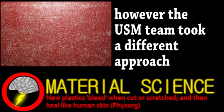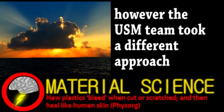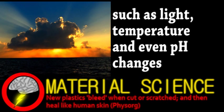They developed a plastic with molecular bridges throughout the material. Once broken, various forms of energy make the molecules reform their shape. Damage to the plastic even causes a change in color, because of the different shape the molecular bridges take when broken, perhaps prompting someone to shine an intense light on it.